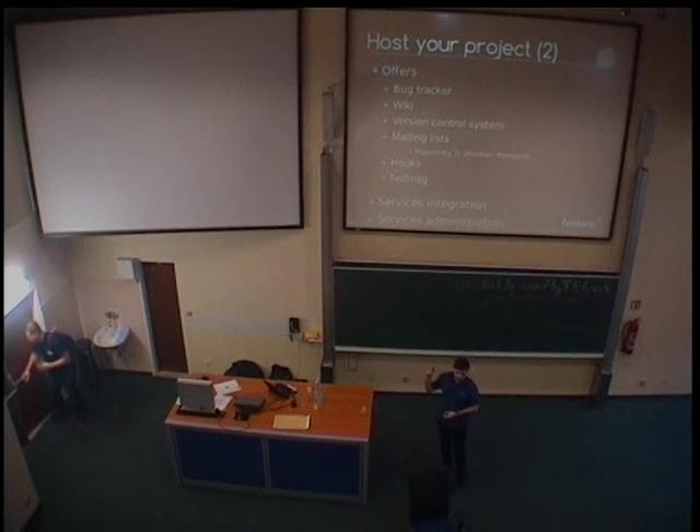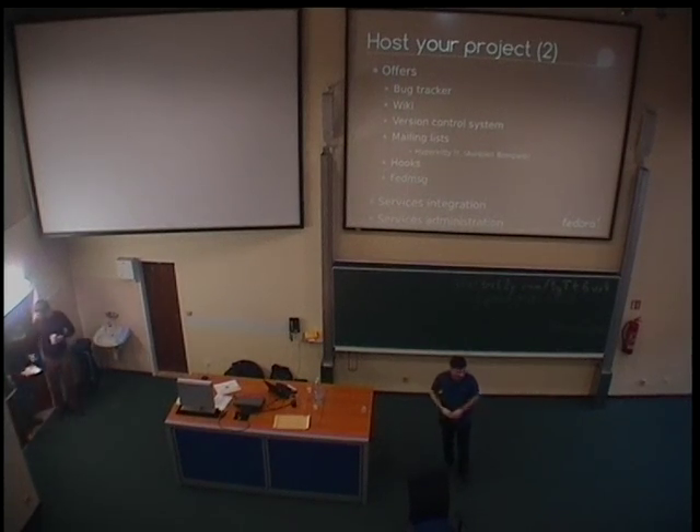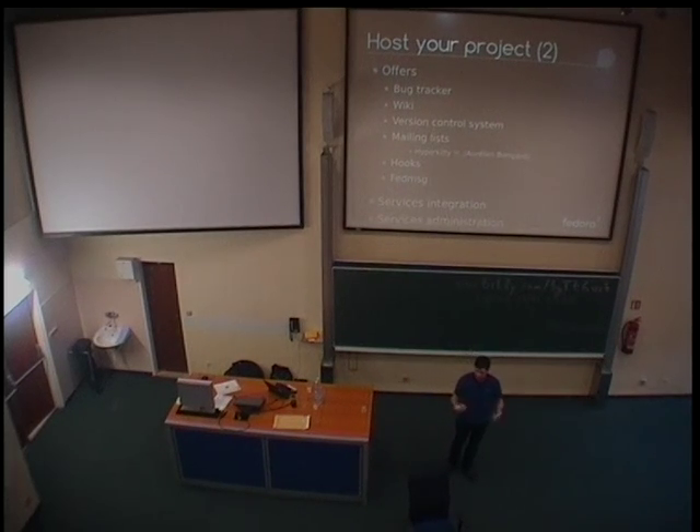But there are two things which are on Fedora Hosted and which you won't get anywhere else. The first one is the mailing list. And the second one was just presented a few minutes ago by Ralph — the FedMessage integration. So basically all the tickets, all the activity on the tracker can actually go onto the bus and then you can have a listener and consumer and live with that.